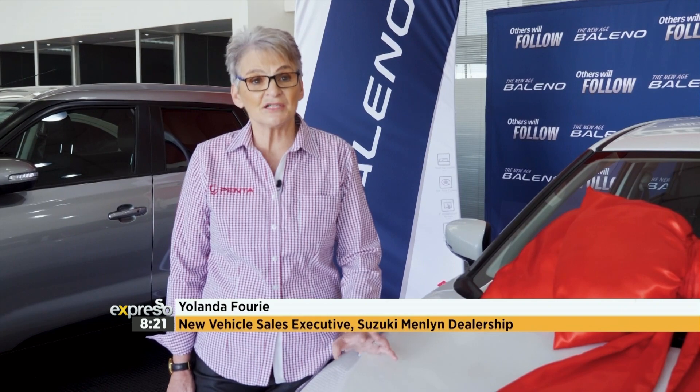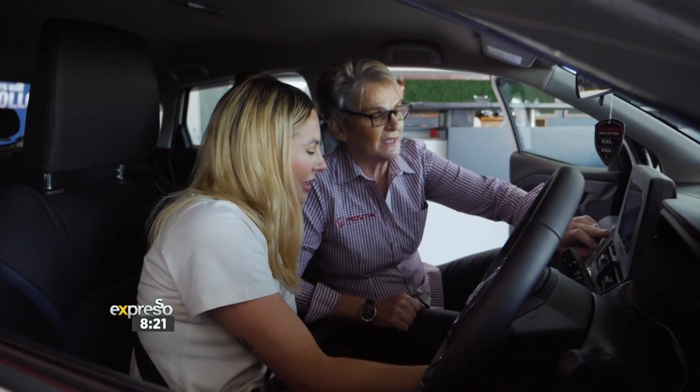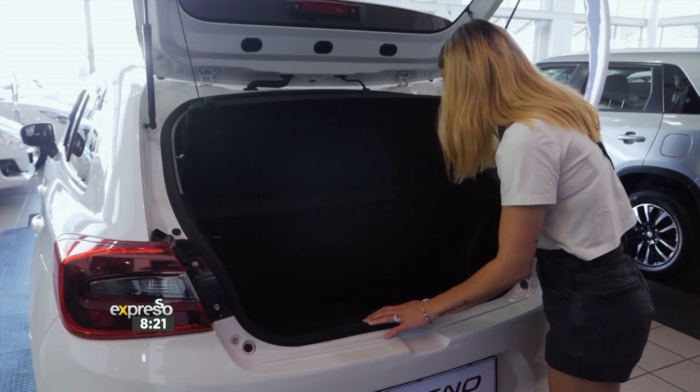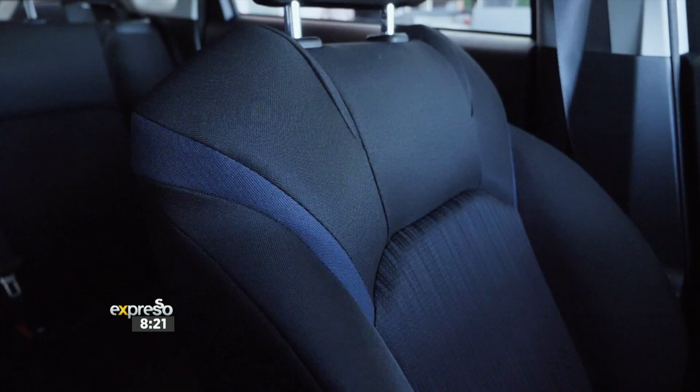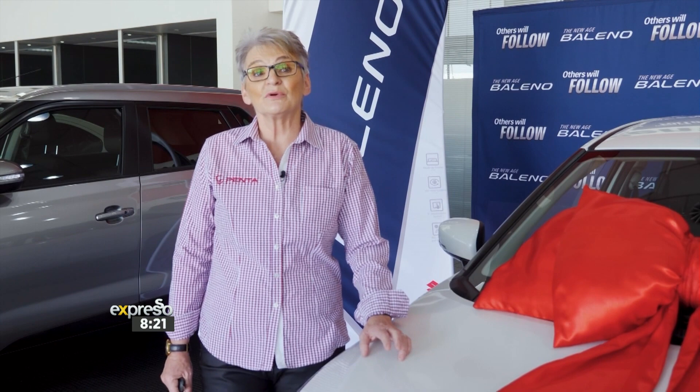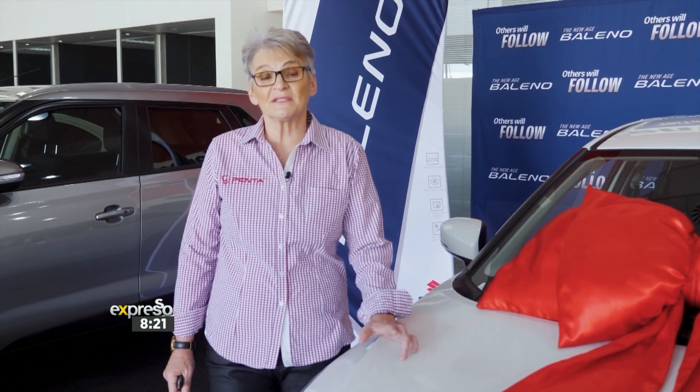The overview of the Baleno. The Baleno is a fantastic hatchback, 1.5 litre. They come in manual and automatic. It's got a stunning boot space. The Baleno is a premium bold vehicle with a very innovative styling. It's also got a 1.5 litre engine and a 5.4 litres per 100 kilometre fuel consumption.